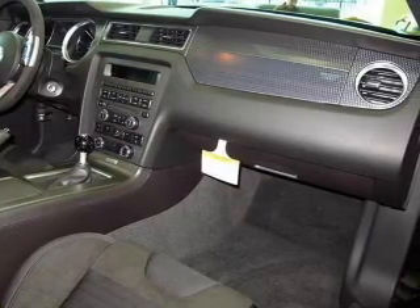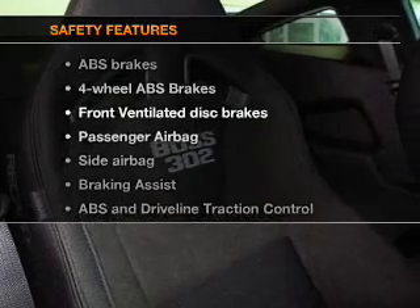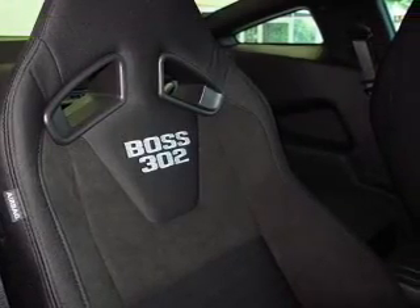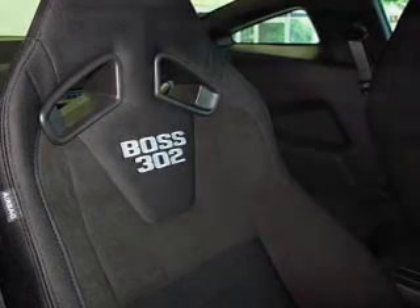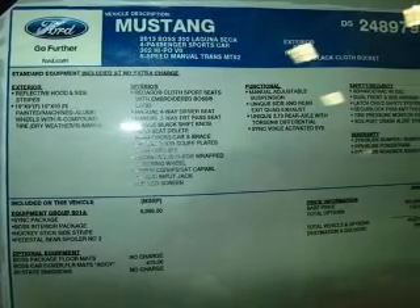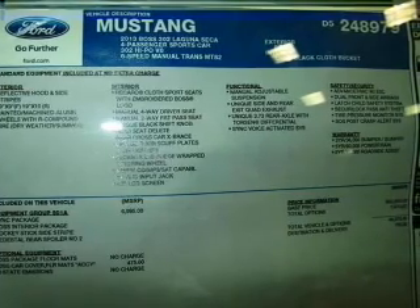With a CD player and satellite radio. If safety is a high priority, rest assured knowing that these top safety components are included: front ventilated disc brakes, passenger airbag, side airbag, traction control, stability control, low tire pressure warning, independent suspension. Call today to schedule a test drive.